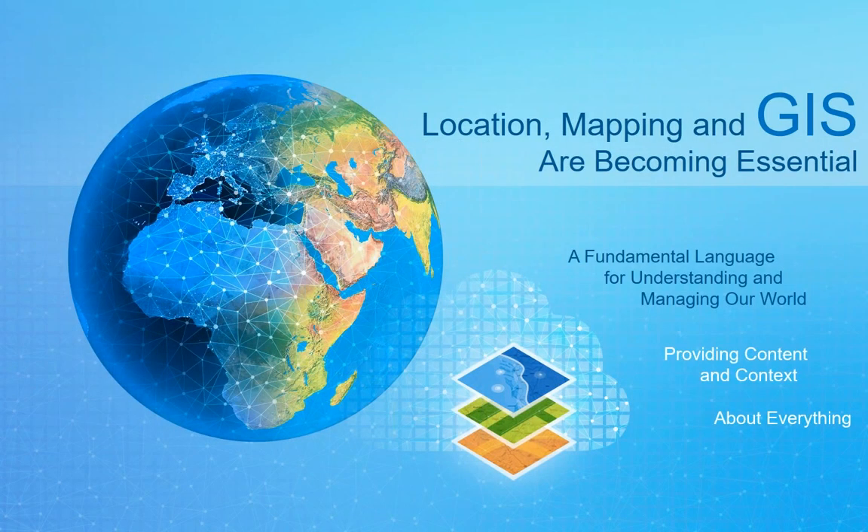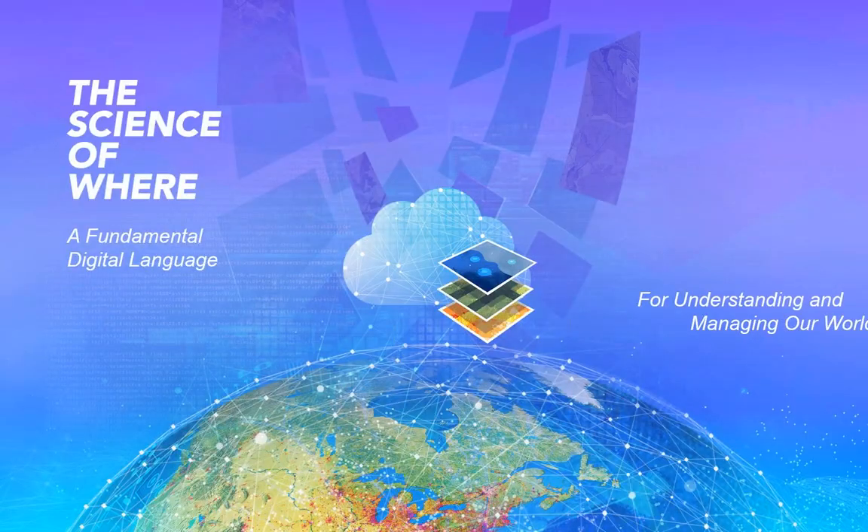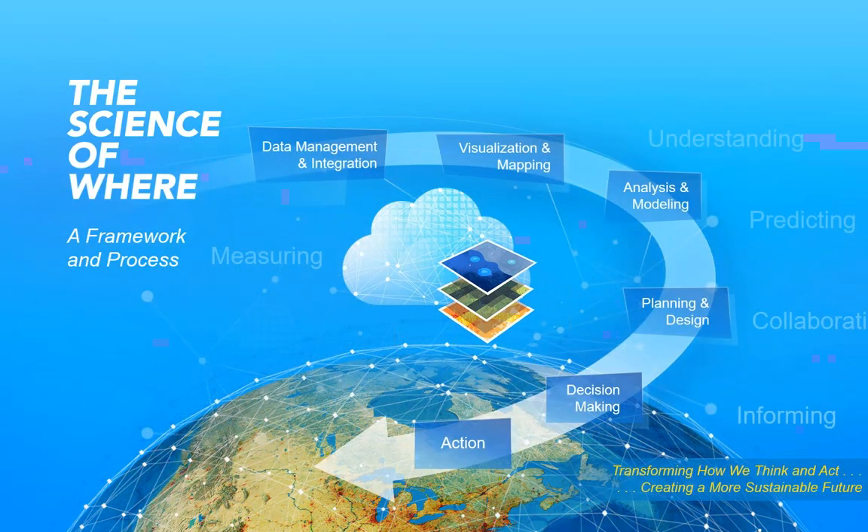Location mapping and GIS are becoming essential. GIS is a fundamental language for understanding and managing our world — it provides content and context about everything. All activity happens at a time and a place, and space and time is how we can understand all intelligence activity. Here at Esri, we think about this as the science of geography and the applications of GIS technology — a language for understanding and managing information both inside and between organizations. We think of it as a framework and process for managing and understanding the world, and in intelligence, we can apply the same exact concept.